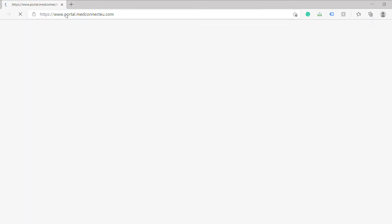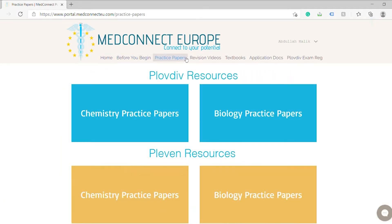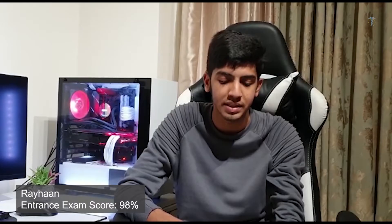First thing I'd say is prepare by reading the syllabus on the MedConnect portal, as it will give you a list of every subject coming up in the exam. Most of them should be familiar since they show up in A-level, but if there's anything you're not familiar with, read it up using the textbooks provided. They're very informative and have all of the information that will be coming up in the test.